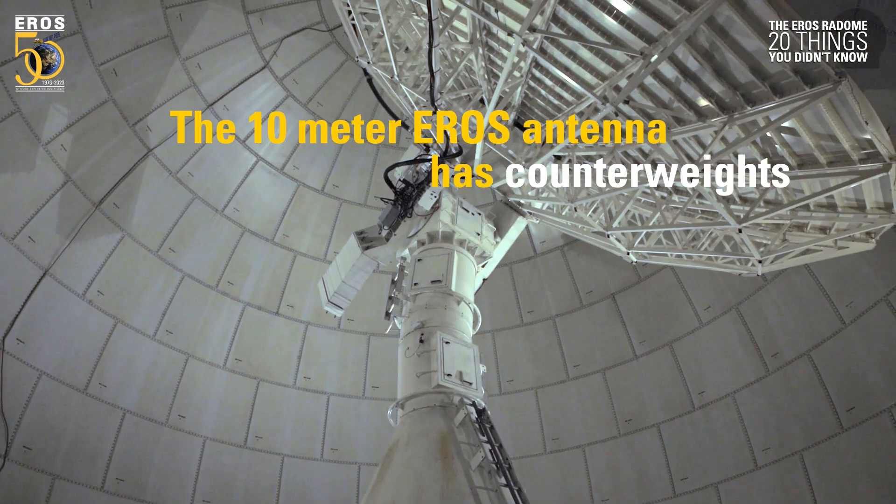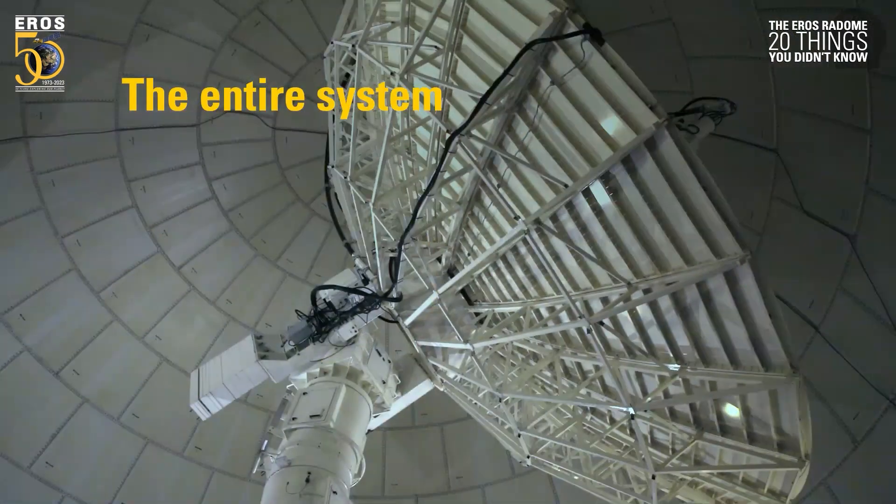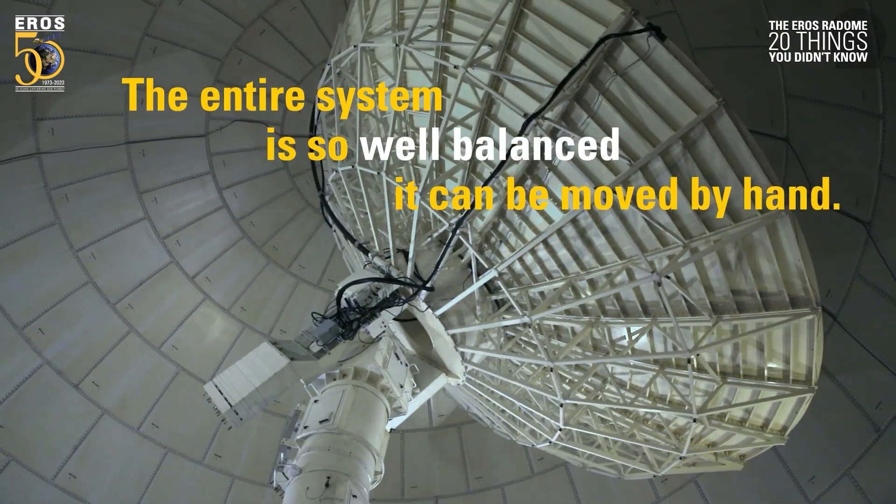The 10-meter Eros antenna has counterweights to offset its 4-ton reflector. The entire system is so well balanced it can be moved by hand.